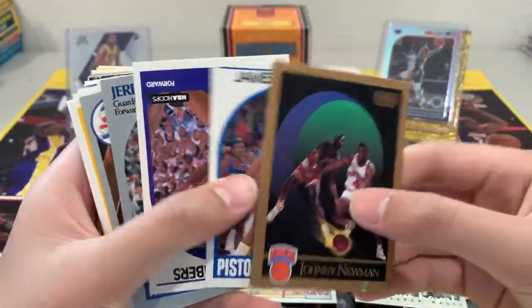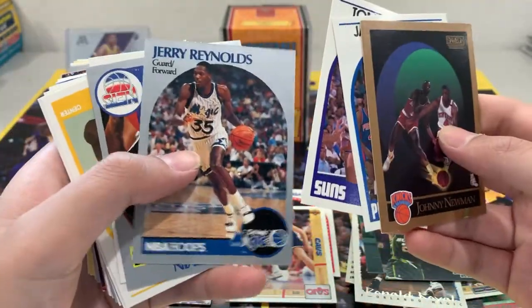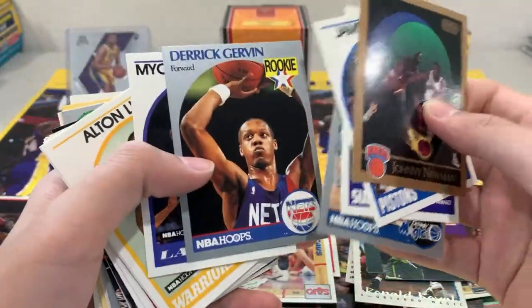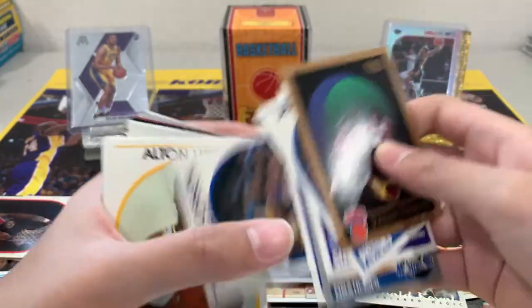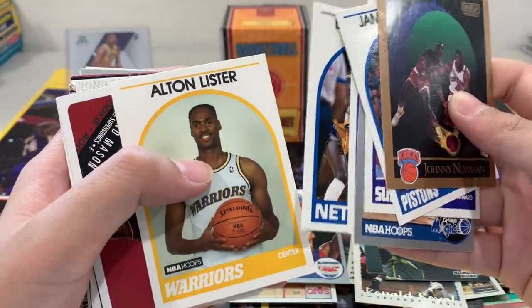Johnny Newman, James Edwards, Tom Chambers, Jerry Reynolds — rookie card of George Gervin — Michael Thompson, Dennis Hopson, Alton Lister.